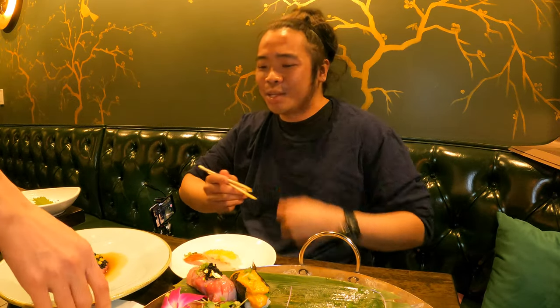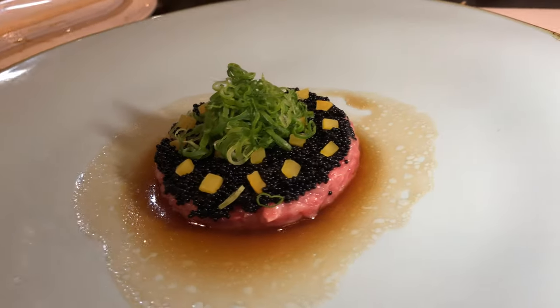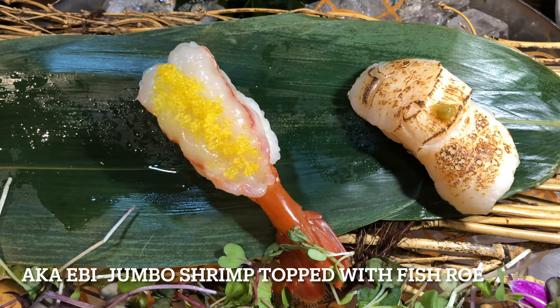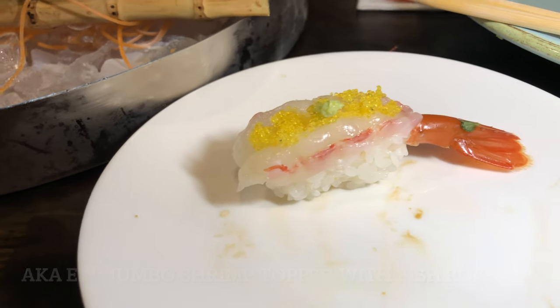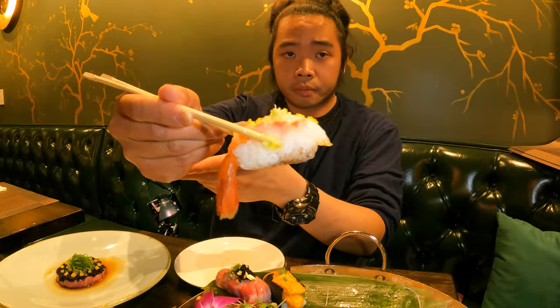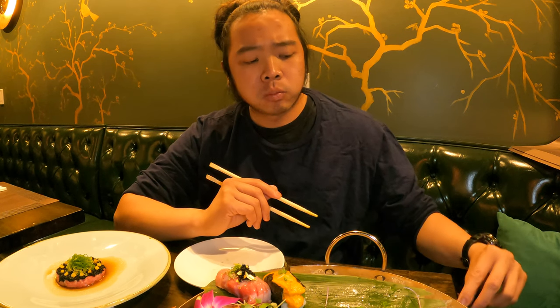Shout out again to Geisha Asian Fusion for the chopped tuna on the house. Now the jumbo shrimp — I like this one better compared to the cooked shrimp. The primary reason is this jumbo shrimp is sweeter and packs more umami. The fish roe on top added a new layer of texture to the soft shrimp.